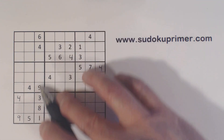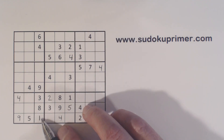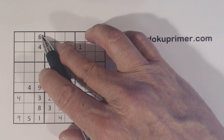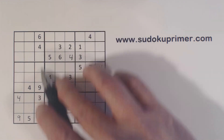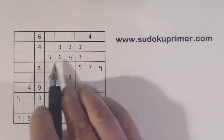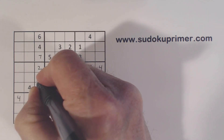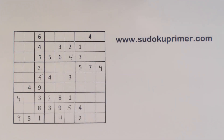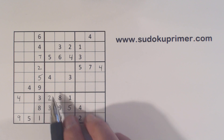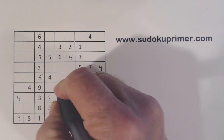Here in column 3, we're only missing 3 numbers: 2, 5, and 7. We've got a 5 and a 7 there, and we've got a 5 there, so we can finish that column. With that 5 appearing multiple times in the grid, we can put a 5 there.